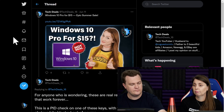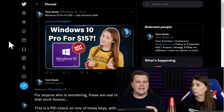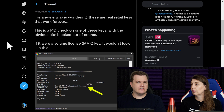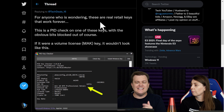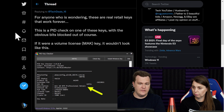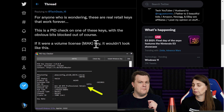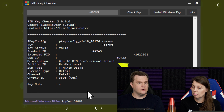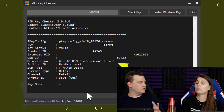Here's how you tell. This is a tweet I sent out regarding a dedicated video we did on the main Tech Deals channel recently — Windows 10 Pro for $15 epic summer sale. I showed both the link to the download and screenshots of the PID checker to verify the source of the keys. For anyone wondering, these are real retail keys that work forever. This is a PID check on one of those keys with the obvious bits blocked out. You can see down here: Windows 10 release to manufacturing professional retail. This is a key I got in 2019 from URCD Keys — two years old but recently rechecked, still valid, still works.